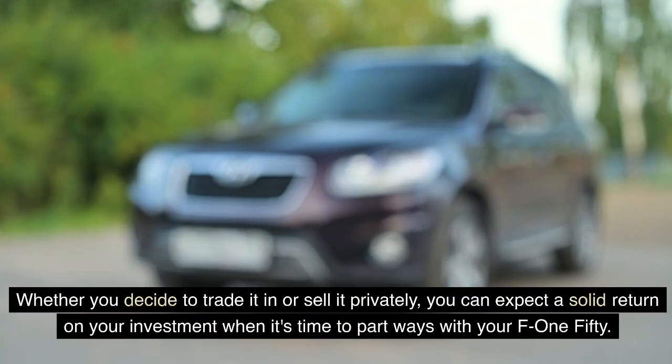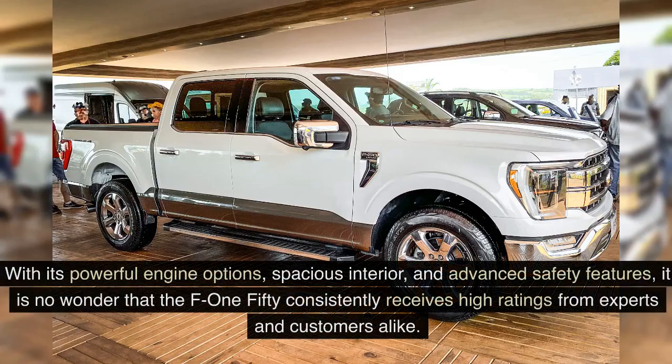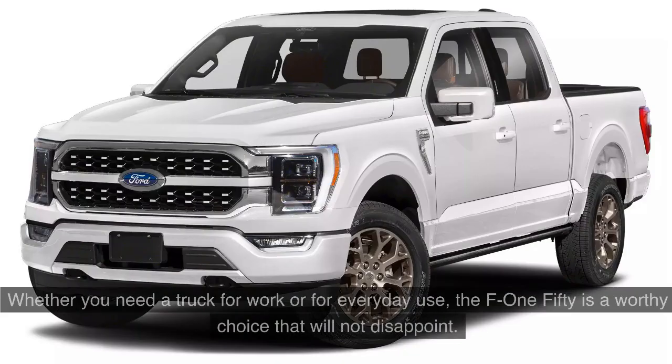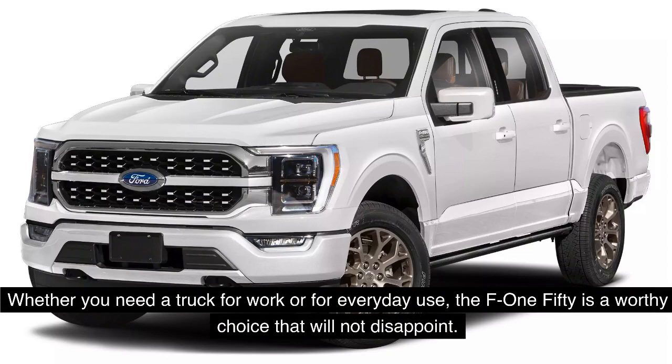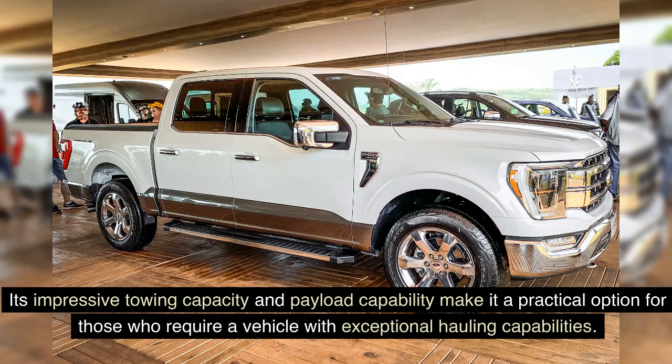In conclusion, the Ford F-150 is a top-rated vehicle that offers exceptional performance, versatility, and reliability. With its powerful engine options, spacious interior, and advanced safety features, it's no wonder the F-150 consistently receives high ratings from experts and customers alike. Whether you need a truck for work or everyday use, the F-150 is a worthy choice that will not disappoint.